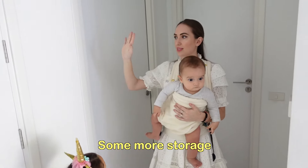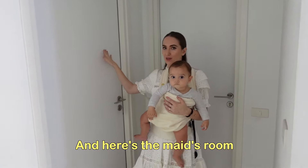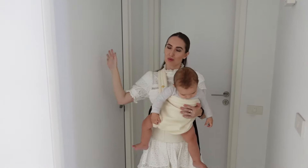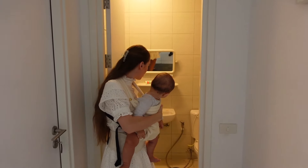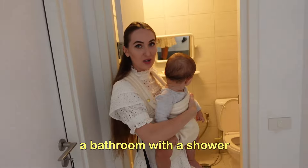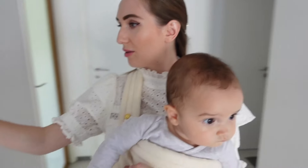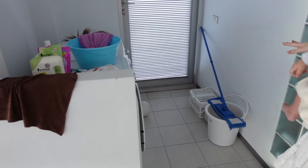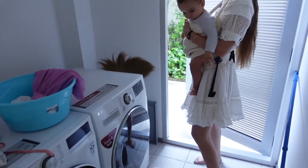Here we have some more storage, and here is the maid's room — we won't go inside for her privacy. And here is also the bathroom and shower for the maid. Here we have some laundry machines and the dryer. Outside there is also some space to hang clothes.